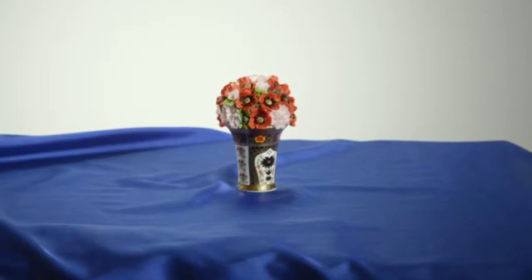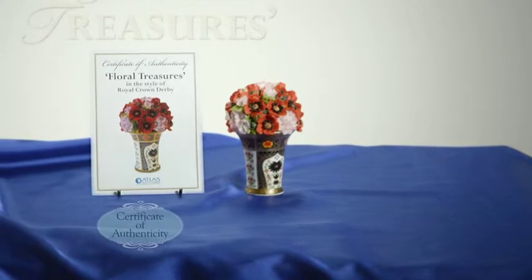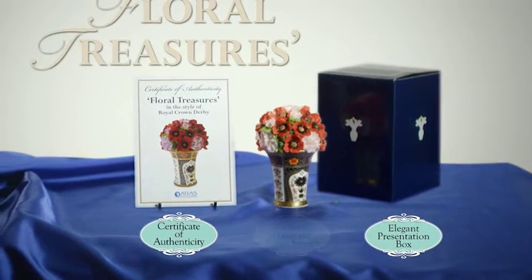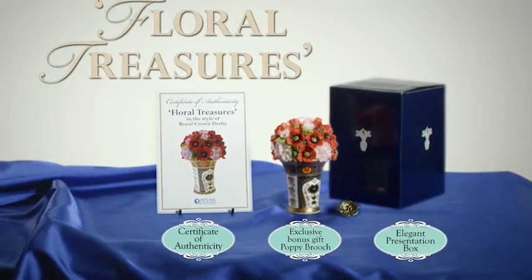As part of this special offer, you'll also receive an official certificate of authenticity, elegant presentation box, and a special bonus gift of a beautiful bejeweled poppy brooch.